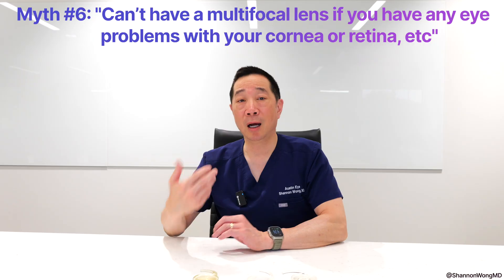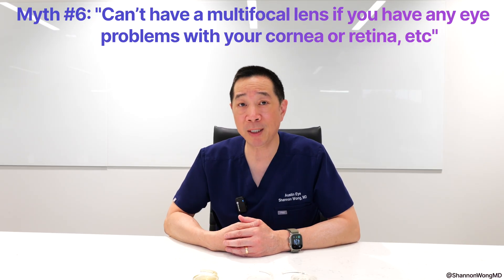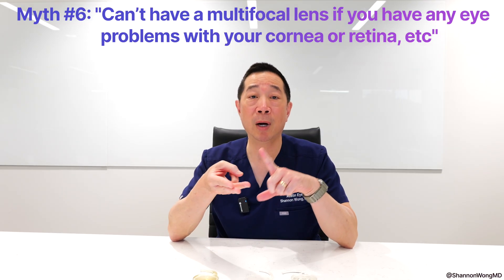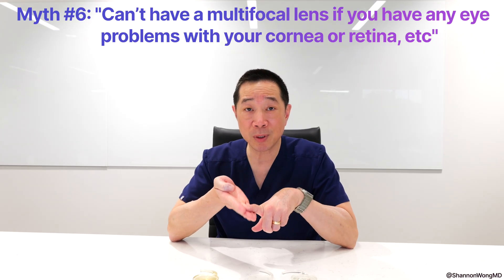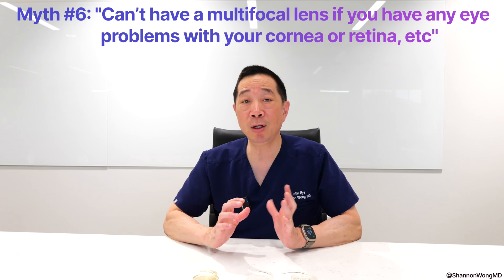We place a lot of multifocal and premium lens implants in patients with macular degeneration, epiretinal membranes, mild dry eye, corneal endothelial problems, early mild glaucoma — and they do great.